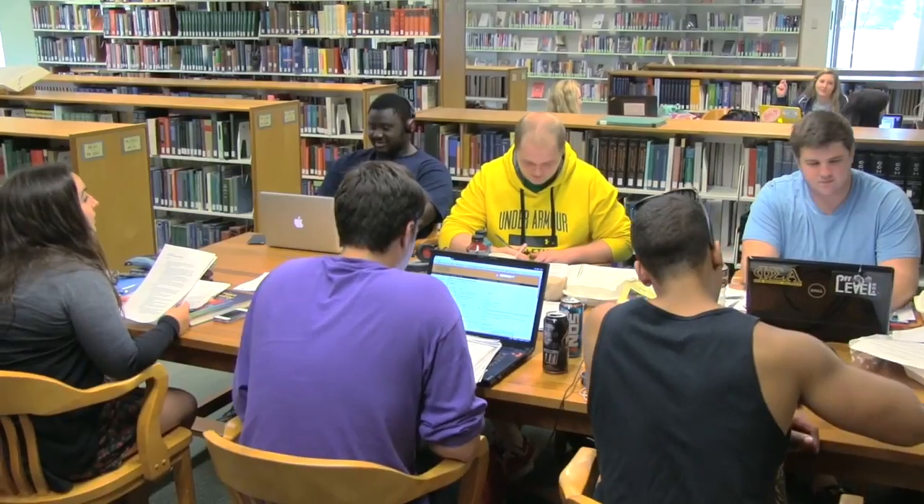I relied pretty heavily on the resources of the library. The library has laptops that you can check out for in-library use for four hours at a time. In the dorms, you can easily get distracted, so the library is a place where you can actually sit down and finish your work.